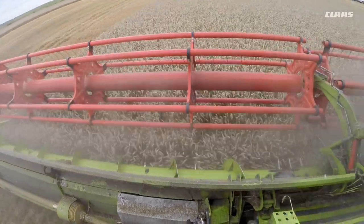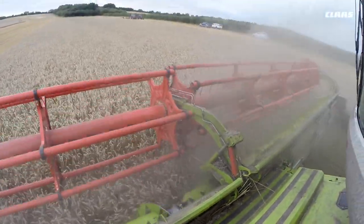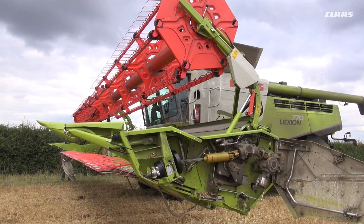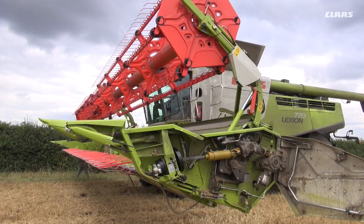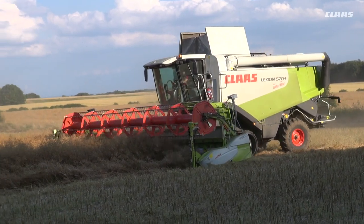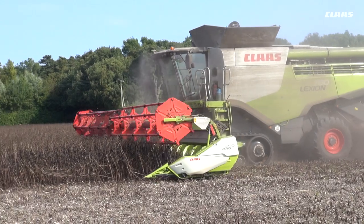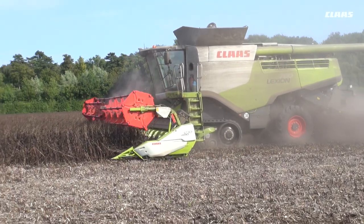A couple of years after the introduction of the Lexion, we had the Vario header, which complemented the machine tremendously. It took a lot less time to extend the header bottom for combining rape, beans or any tall crops, and the customer felt that saved him an enormous amount of money and time to swap to that position.